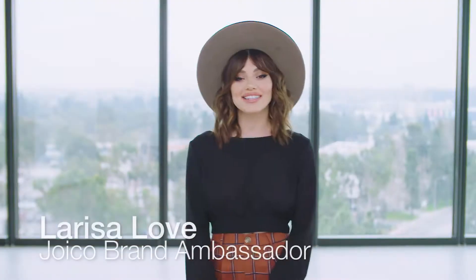Wouldn't it be nice if you could extend those perfect salon blowouts for an extra day or two or even three? Hi Dolls, I'm Joico brand ambassador Larissa Love, and sometimes we all need to take it easy — our hair included.